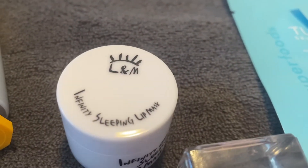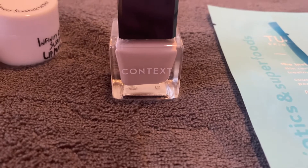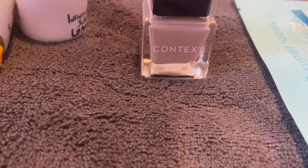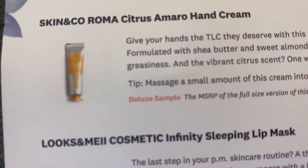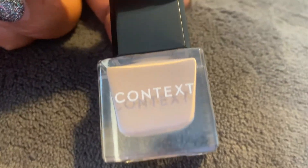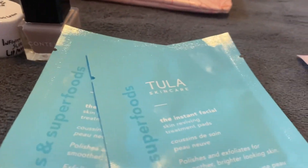The next product is Context Nail Polish, which I'll probably give to someone because I don't do my own nails. This ultra shiny and chip resistant pinky nude color is about to be your new go-to for all your spring and summer occasions. It's a full-size product — it's a really cute mauve-ish pinky color. I do have a girlfriend here who does her own nails, so I'll definitely be giving her that.